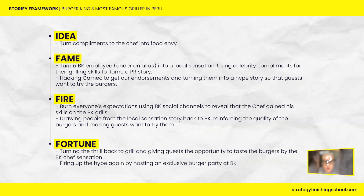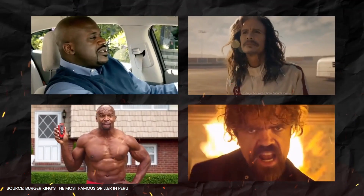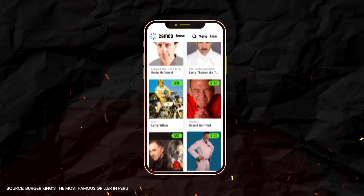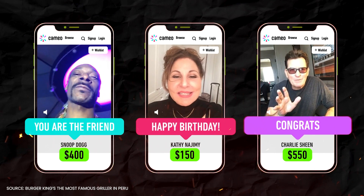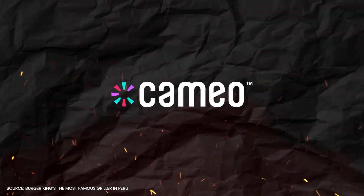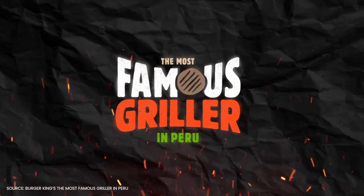Now let's look at the case study. In Burger King Peru, we wanted celebrity endorsements — but we're talking about a third-world country. The good news is we discovered Cameo, an app where celebrities charge between $100 and $500 for personalized messages to people's friends. There was a small caveat: Cameo does not accept brands. So we hacked it. Introducing the most famous griller in Peru — his name is Goober, and we made him famous via Cameo.